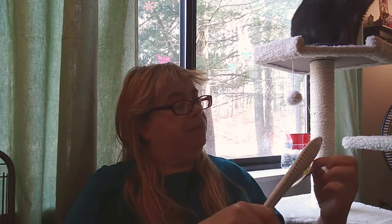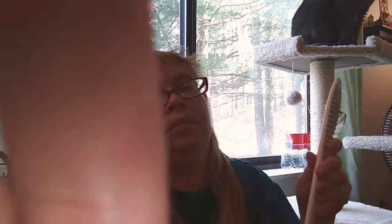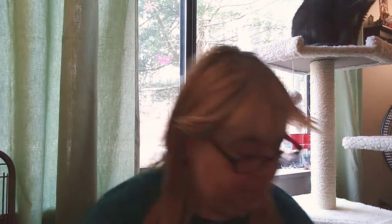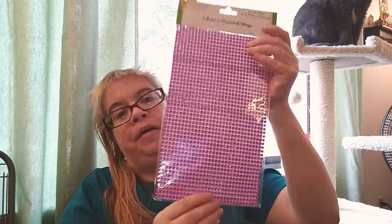I picked up the toilet brush by Scrub Buddy — I need one of these for my toilet. I also picked up the floral garden adhesive diamond wrap for my vase that I'm going to decorate.